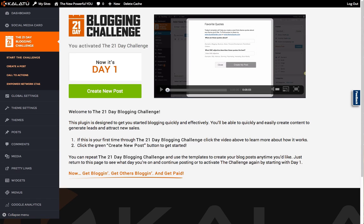Hey, what's going on? It's Leanne. And what you're looking at right now is the new Kalatu blogging platform. And if you found this video, you're probably searching for the Kalatu blog.